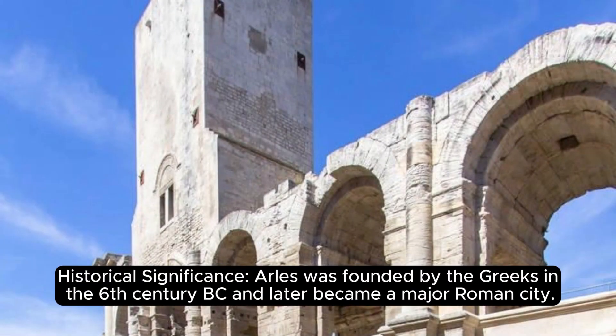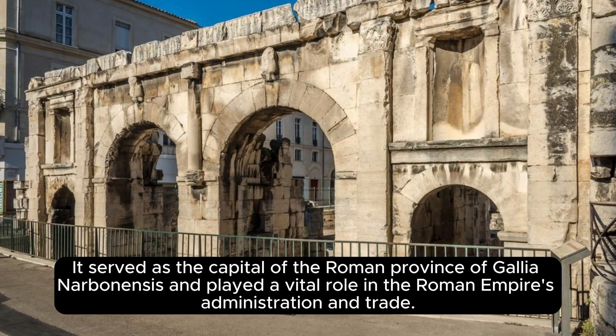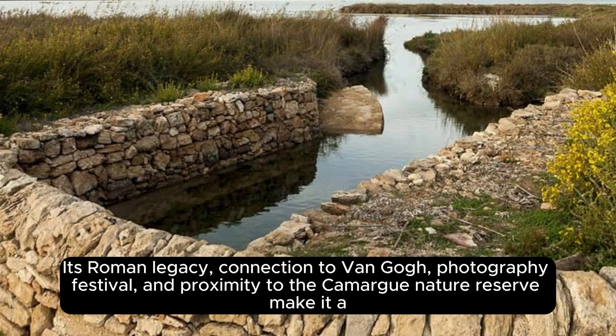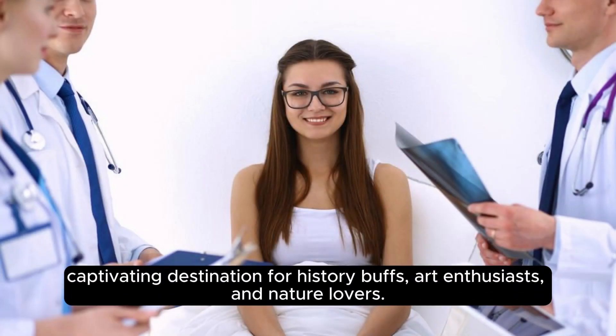Arelate or Arles was founded by the Greeks in the 6th century BC and later became a major Roman city, serving as the capital of the Roman province of Gallia Narbonensis and playing a vital role in the Roman Empire's administration and trade. Its Roman legacy, connection to Van Gogh, photography festival, and proximity to the Camargue Nature Reserve make it a captivating destination for history buffs, art enthusiasts, and nature lovers.